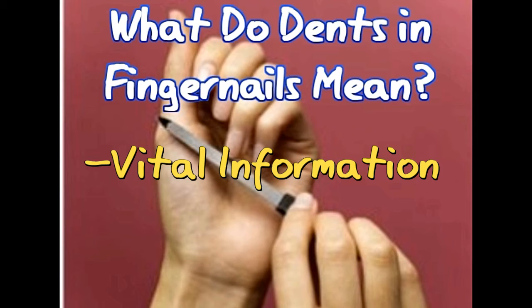This condition is called pitting. Dents can also be caused by trauma to the nail bed. Habits like cuticle or nail biting may also affect the healthy growth of nails. They can be caused due to hereditary conditions as well.